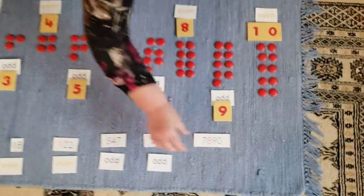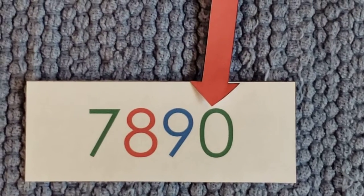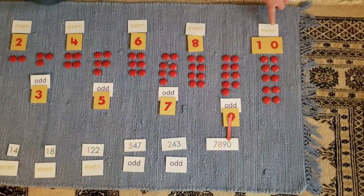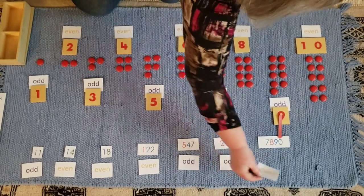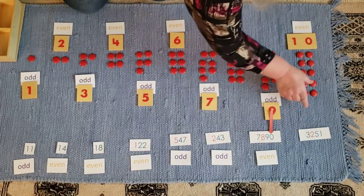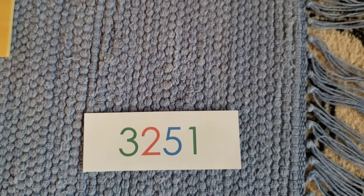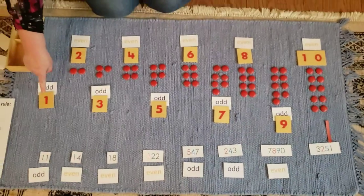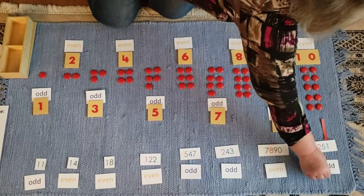Let's look at a number in the thousands. You can see that in 7890, the 0 is in the units place. 0 is an even number. So if you said that 7890 is even, you are correct. Let's look at 3251. You can see that 1 is in the units place, and you know that 1 is an odd number. So 3251 must be an odd number.